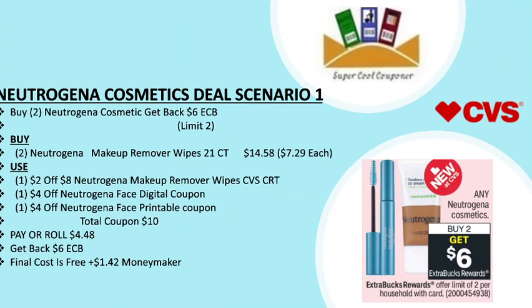My next deal is the Neutrogena cosmetics deal scenario one: buy two Neutrogena cosmetics and get back a $6 ECB, limit two per household. Grab two Neutrogena makeup remover wipes for $14.58 ($7.29 each). Use one $2 off $8 Neutrogena makeup remover wipe CVS CRT, one $4 off Neutrogena face digital coupon attached with the wipes, and one $4 off Neutrogena face printable coupon on coupon.com. Total coupons are $10. Pay or roll $4.48, get back $6 ECB — your final cost is free plus a $1.42 money maker.